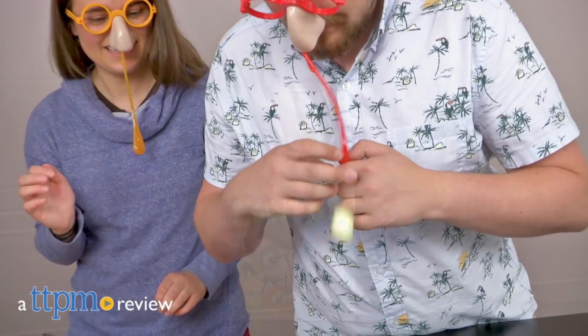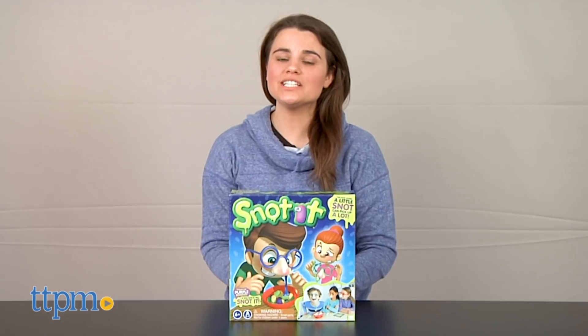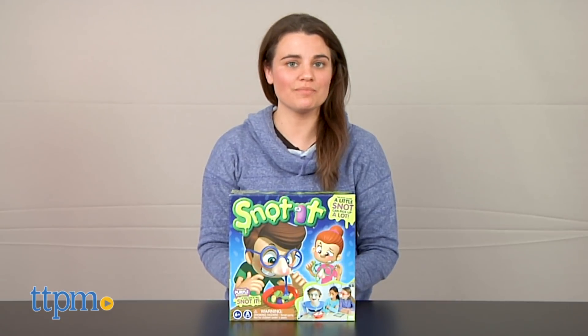Have a grossing good time! Hi, I'm Emerson with TTPM and this is Snot It from Katie Games.